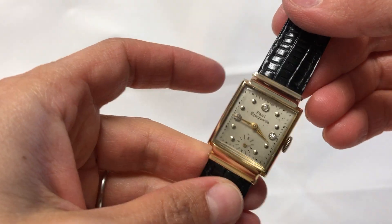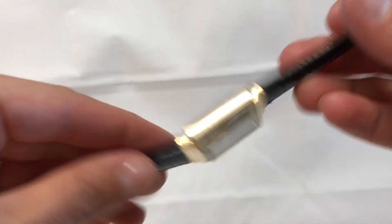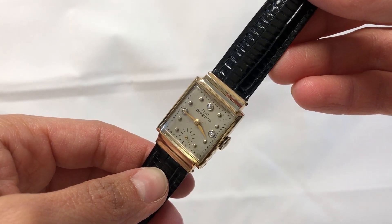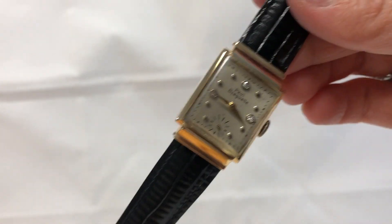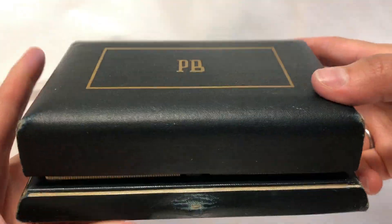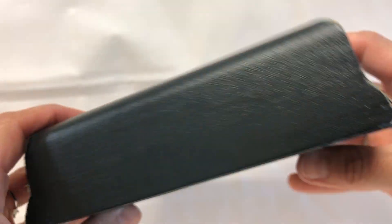The movement has been serviced and it does come with a one-year warranty. It has a black generic band and a 17 jewel movement, hand wind. It also comes with an original Paul Burgett box, which does show a little bit of wear on it.